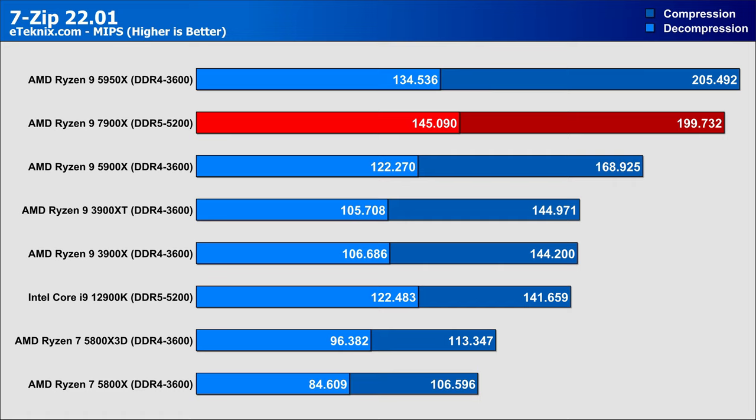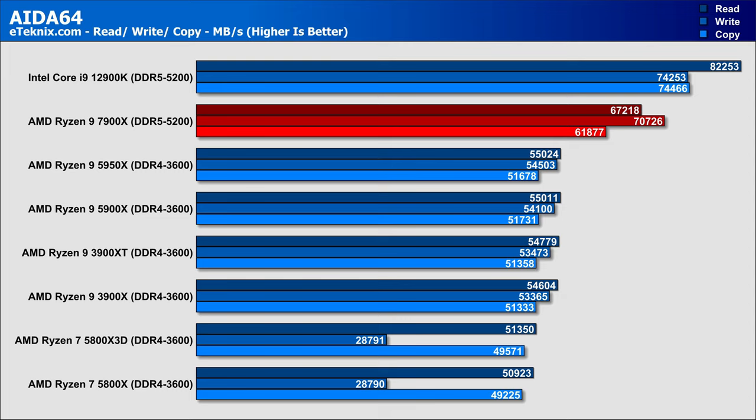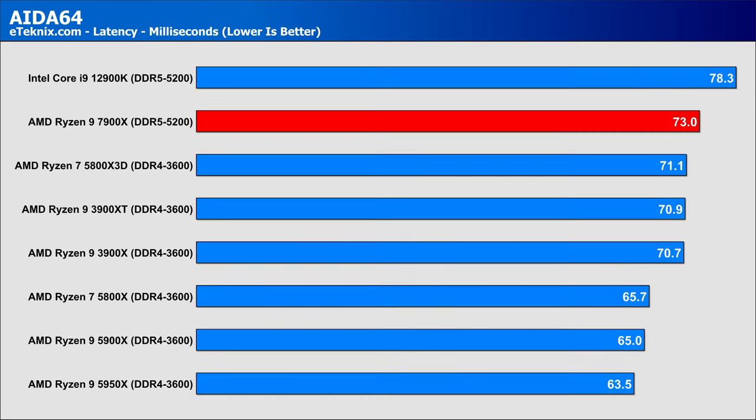In terms of 7-Zip decompression, things change up slightly with bigger variances — the 5950X pushes ahead of the 7900X, though not by much, and other older AMD CPUs come in ahead of the Alder Lake-based 12900K. Memory is an interesting one due to the DDR5 versus DDR4 argument, but we do see some performance increases with the DDR5-based 7900X compared to the previous generation, though still not enough to keep up with the 12900K. Latency suffers slightly compared to DDR4, but as the platform matures, we could see this improve.